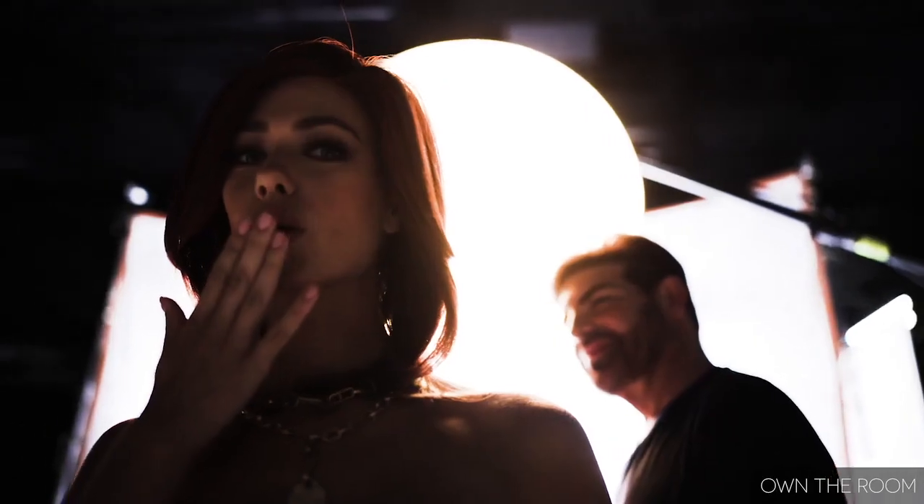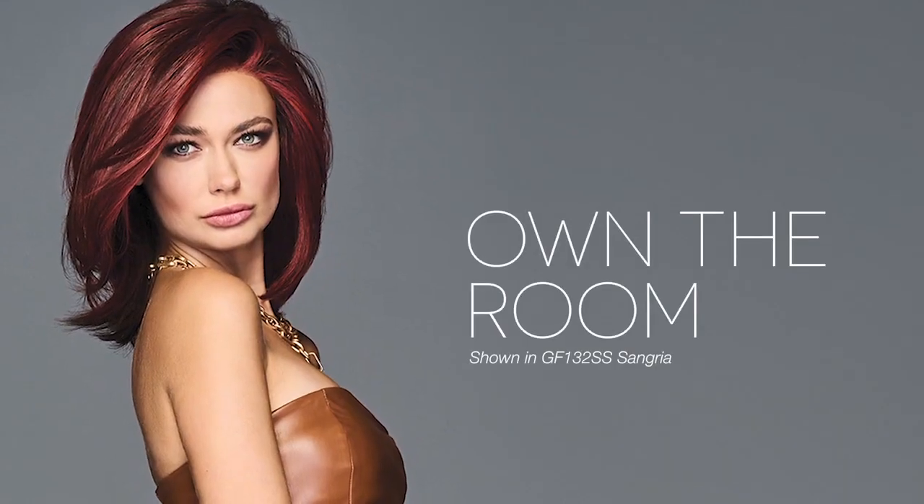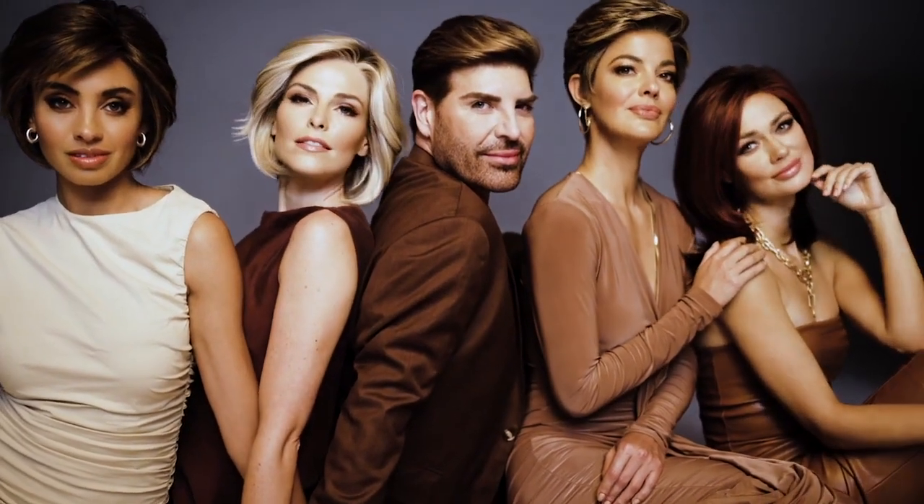we included an extended lace front for the most natural hairline. You will easily own the room in this youthful, seductive style. Inspired by and created for you, the Designer Series — each style is a work of heart.